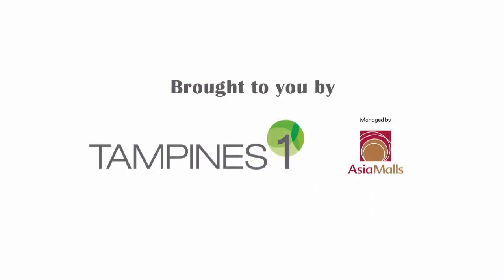We have come to the end of our short introduction and we hope to see you soon at Kakezu for a bowl of authentic Japanese ramen.